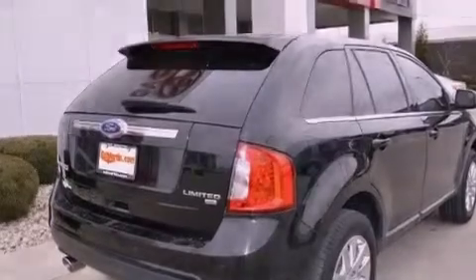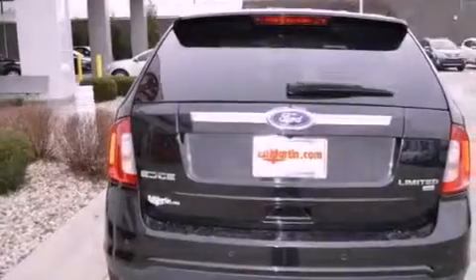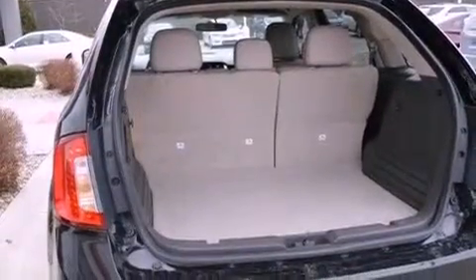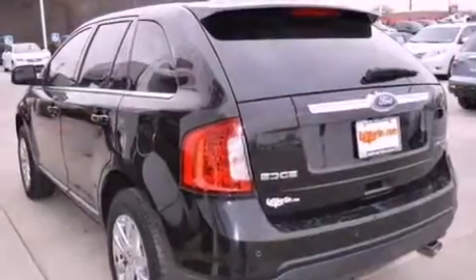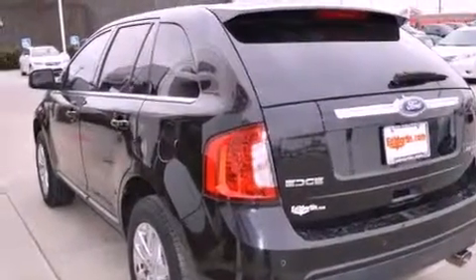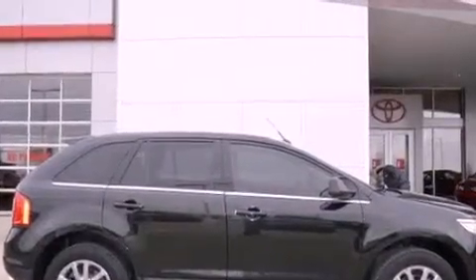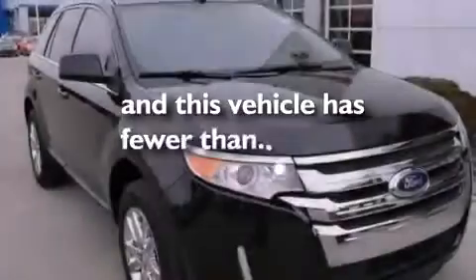Chrome wheels, memory settings for the driver's seat positions so you can recall your favorite position with the push of one button, cruise control, leather seats, a rear spoiler, an illuminated driver's side vanity mirror, an engine immobilizer theft deterrent system, an anti-lock braking system, dual power seats, and this vehicle has less than 51,000 miles.